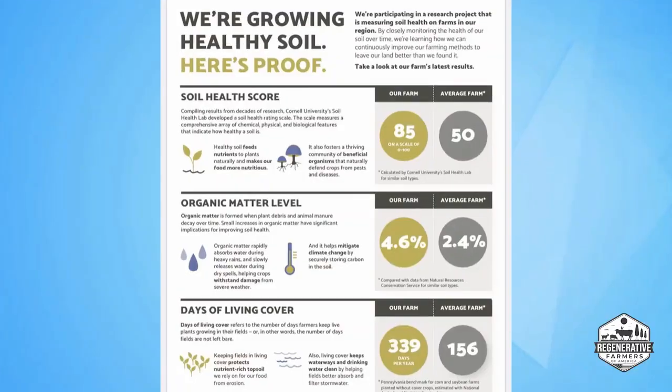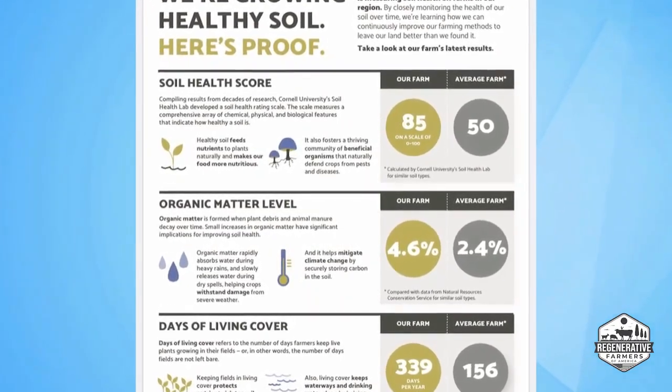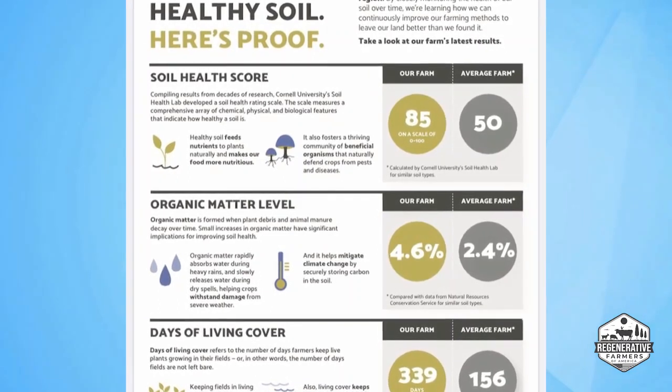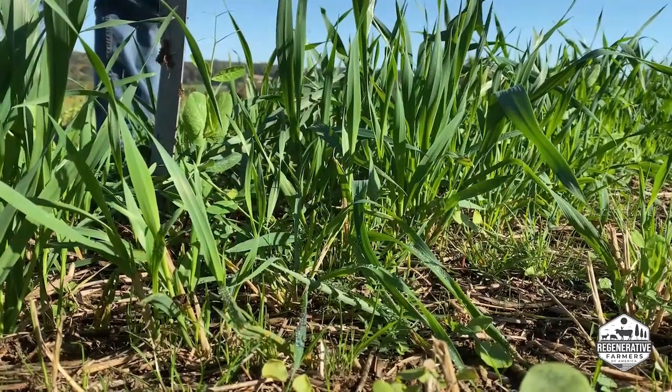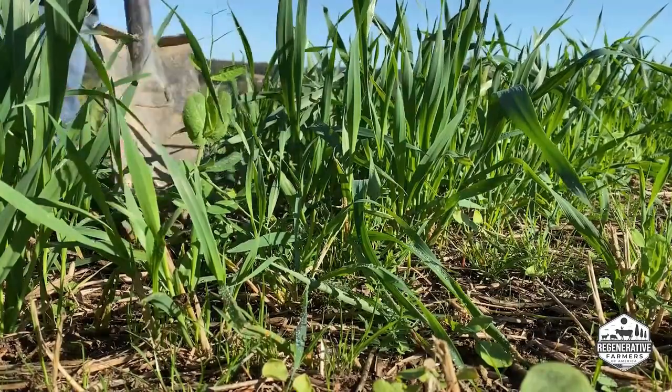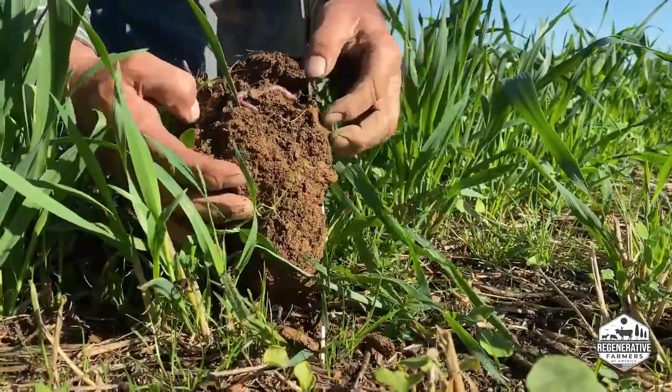Would you say it's the cover crops specifically that are leading to the regeneration? What are kind of your main drivers of that? So it's cover crops, which are able to take CO2 and turn it into carbon, which is organic matter, putting it into the soil. And then it's by not disturbing the soil. A lot of people don't realize when you disturb the soil with tillage, the carbon that's in the soil mixes with the air and it becomes CO2 and escapes.